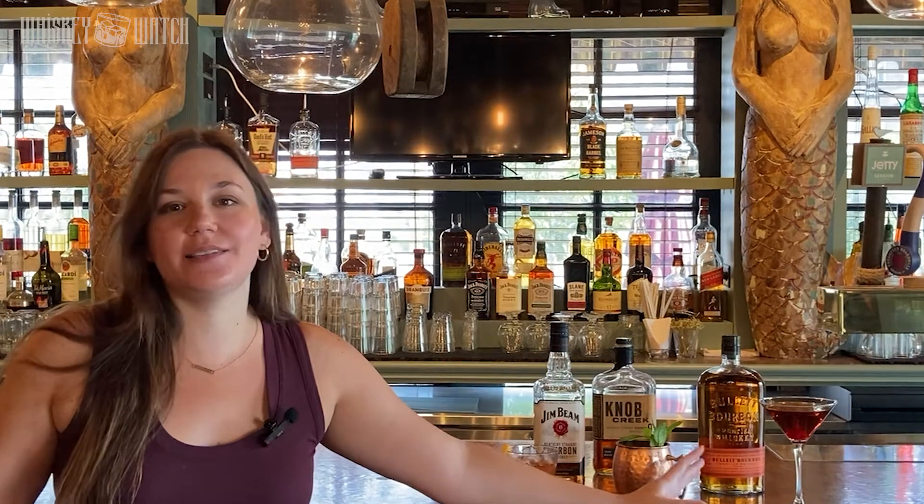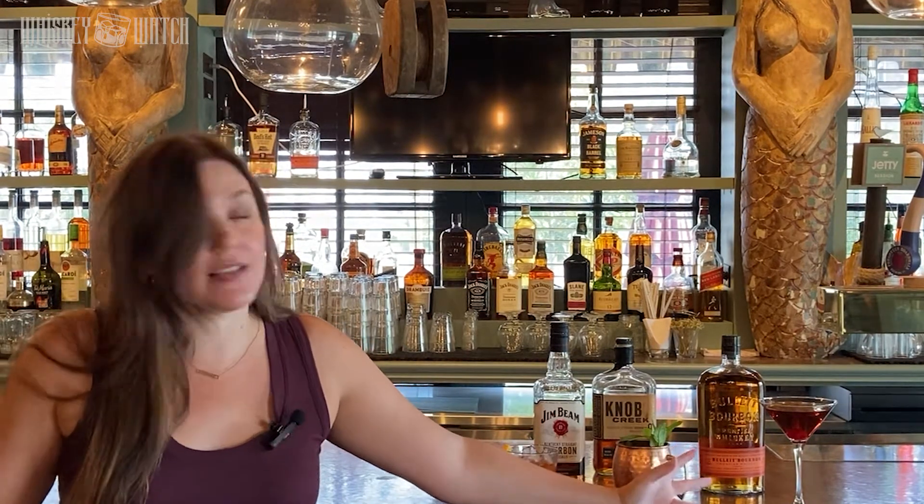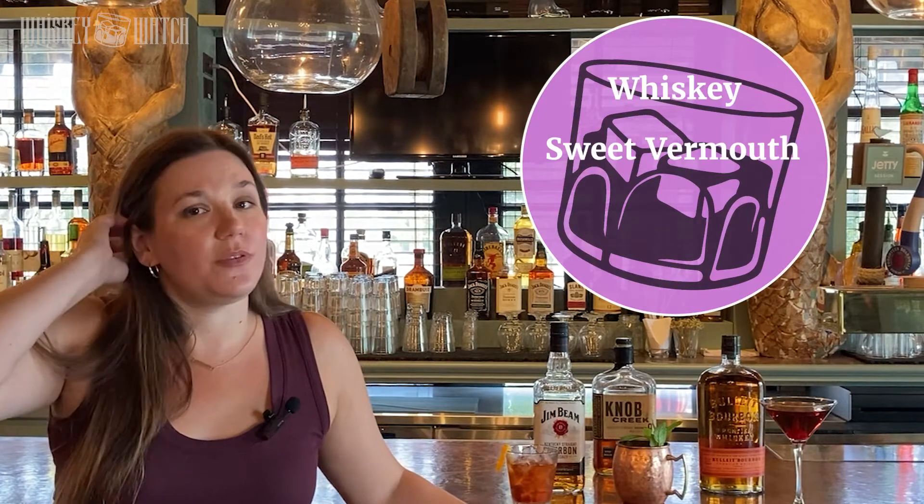Finally, we have my ultimate cocktail love: a classic Manhattan. It's my all-time favorite cocktail — nine times out of ten when I get a cocktail, that's what I want. Just whiskey, sweet vermouth, and bitters.